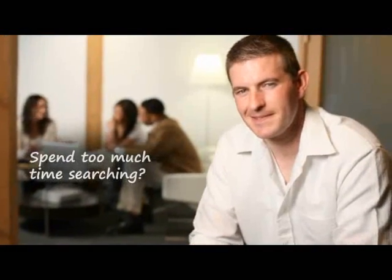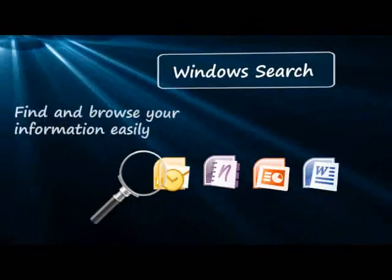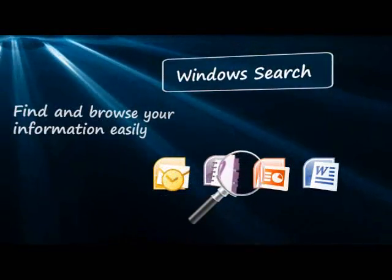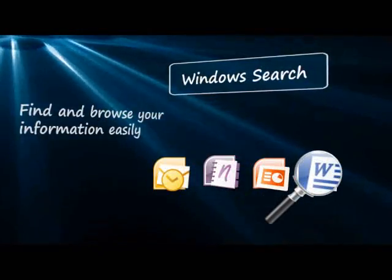How much more productive would you be if you could find the information you needed the first time you looked for it? In Windows 7 Professional, Windows Search provides an easy and comprehensive solution for finding information, whether that data is on your hard disk, network or mail servers.